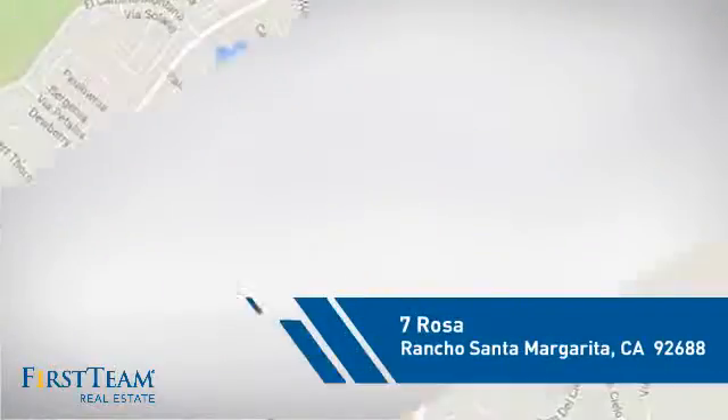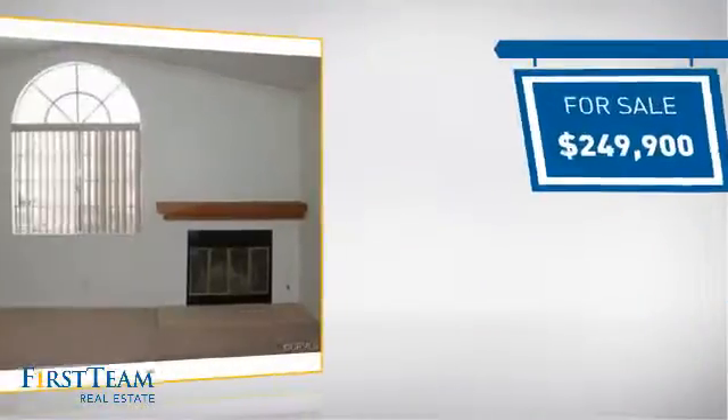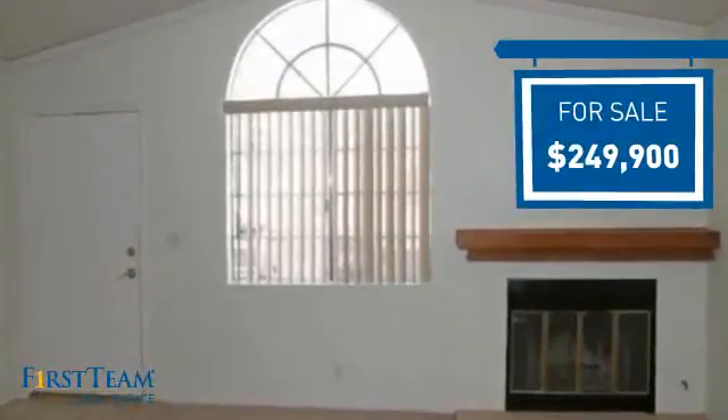And it's located in this area. Currently listed at just under $250,000, it offers an excellent value for the area.